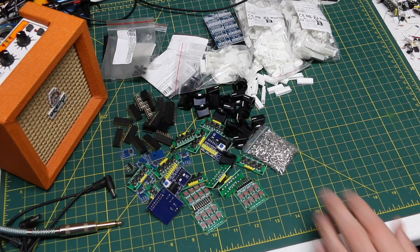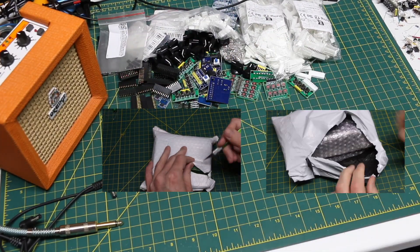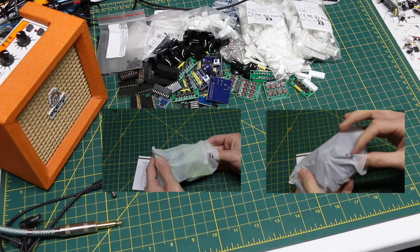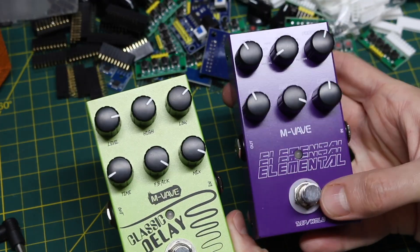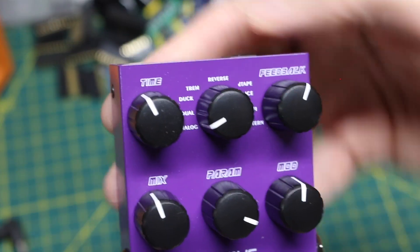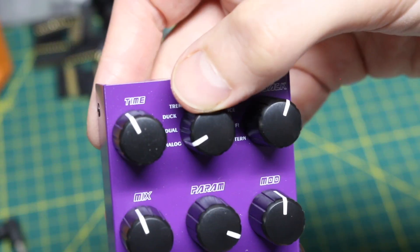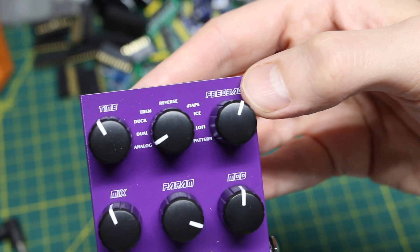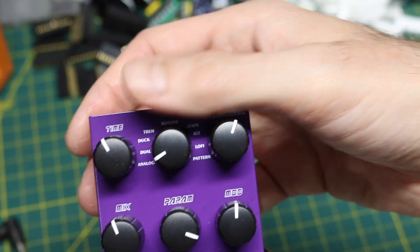I found another couple of relatively low-cost guitar effect pedals on AliExpress, and at the time I think they were on sale even though they're already usually cheap. I think these are both delays — one's a classic delay, one's elemental. On the elemental we have time, a bunch of different settings for different styles of the effect — that would be sort of the delay time. Feedback is how much signal gets fed back to the input so it can keep going instead of fading out quicker.